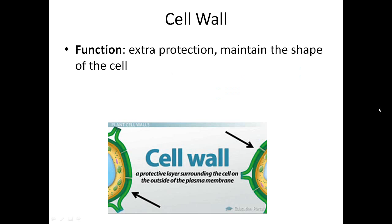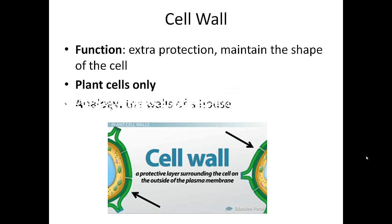The cell wall is a form of extra protection in maintaining the shape of the cell. You find this in plant cells only. In the picture, it's this lighter green color. The plasma membrane still runs along the inside — you're seeing the cell wall on the outside. An analogy would be like the walls of a house: very sturdy, very rigid, giving extra protection to whatever is inside.